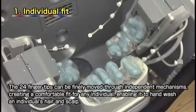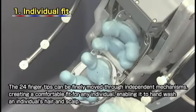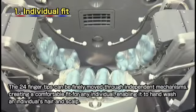This robot is equipped with a total of 24 fingers: eight on the right arm, eight on the left, and another eight beneath the neck.